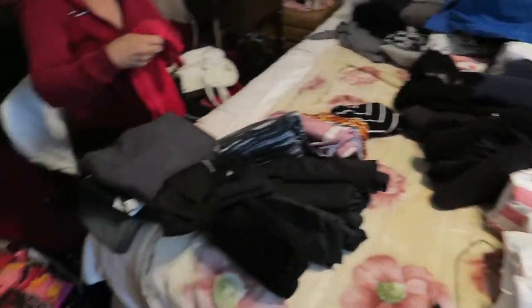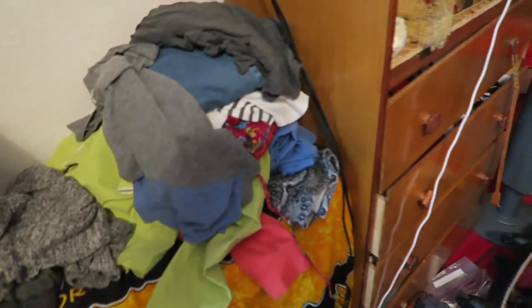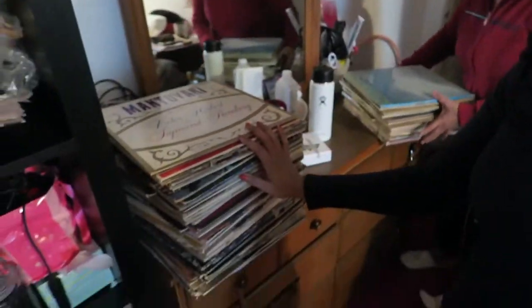So this is the donate pile so far — we've made some progress. This is summer stuff being thrown away, this is going to the Philippines, and that is her keep pile for winter. We've also just emptied out the top of the closet up there. There were a bunch of records that aren't ours — some really cool ones like old Beatles records and Jackson 5.